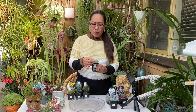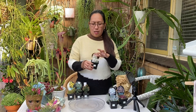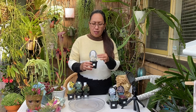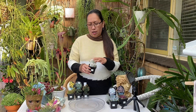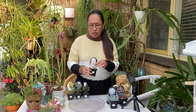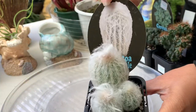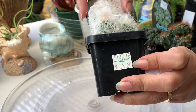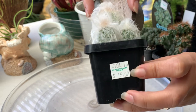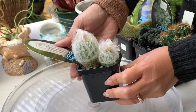Next one is Espostoa melanostele. This one has a hairy, cottony stuff covering the cactus. I have three of them here and this is $15. Pretty thing!